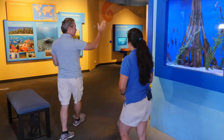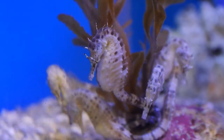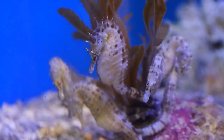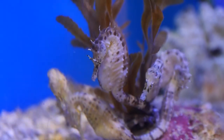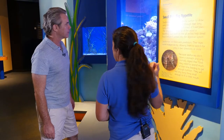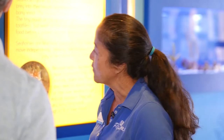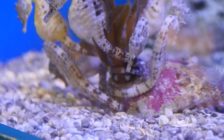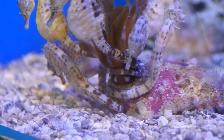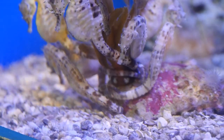Different tanks here represent different habitats that seahorses live in with different species. These are called barber seahorses - they're found in the Indo-Pacific and are a little more spiky than the others, with stripes around their snouts. There's also another species in here called the tiger tail seahorse, which has distinctive rings around the tail.